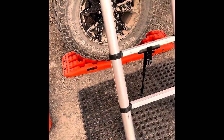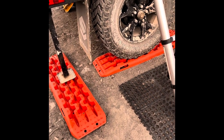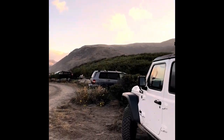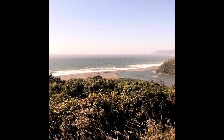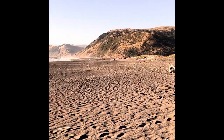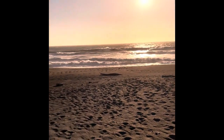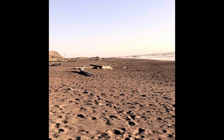Traction boards come in handy for leveling up the trailer. Mattole Campground has a magnificent beach with astounding views. Another great campfire and then we settled in for the night.